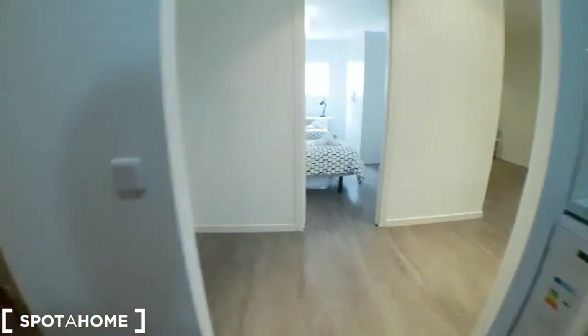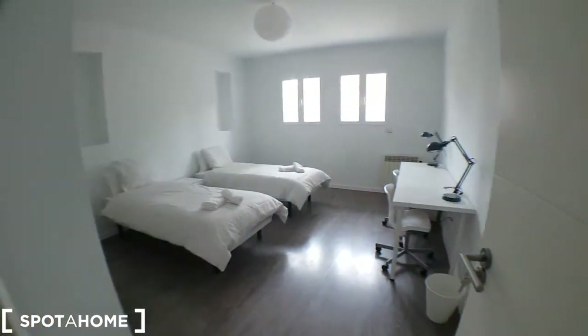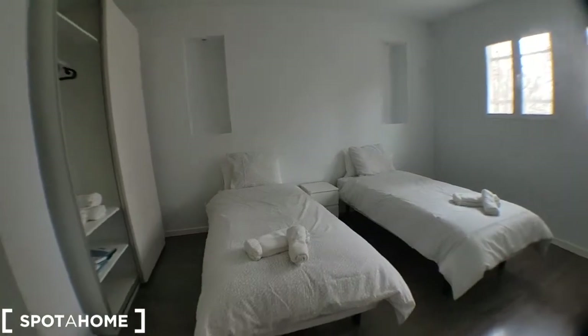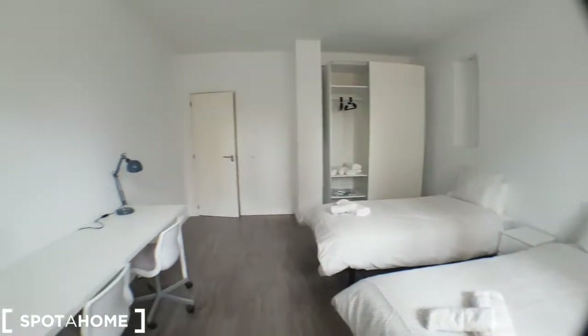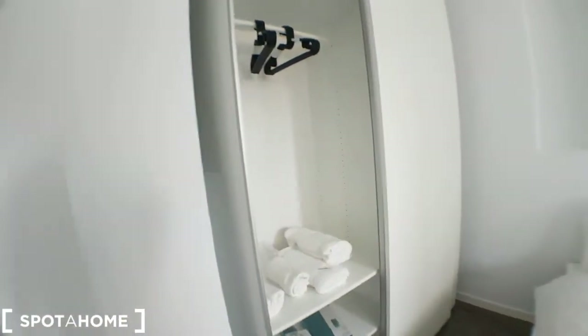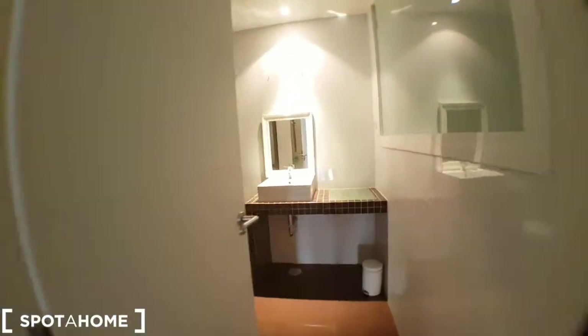And this is the dining area. This is bedroom number four, and here you have an example of the wardrobe that we've seen in the other bedrooms, with quite a bit of storage. And lastly, this will be the second bathroom.